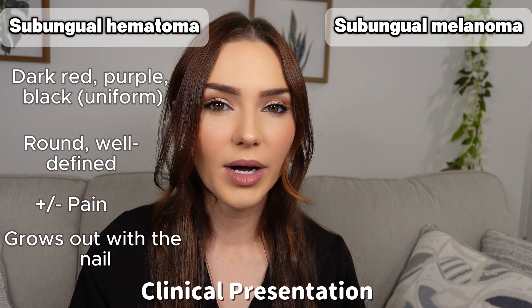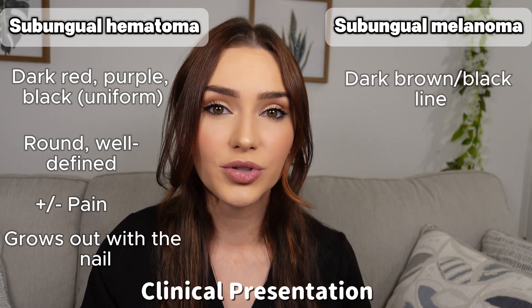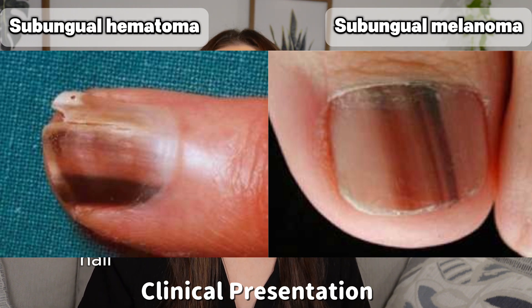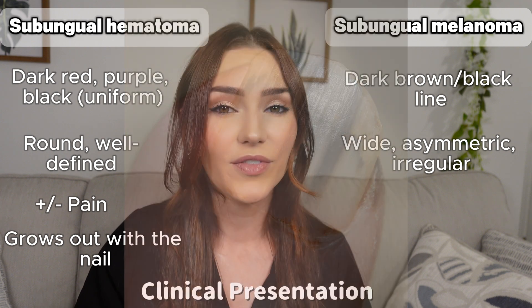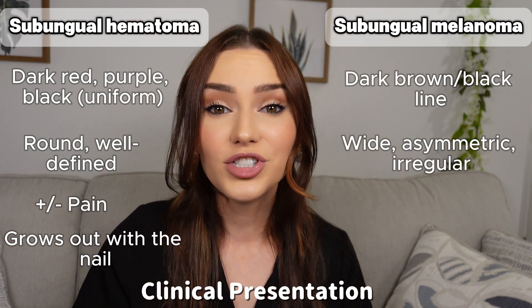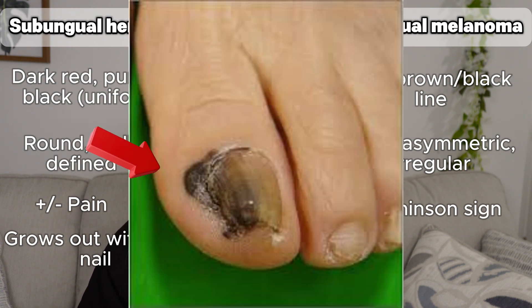In subungual melanoma, the most notable finding is a dark brown or black longitudinal streak from the cuticle to the tip of the nail that changes over time. This streak may widen — usually past three millimeters — become more irregular, or show signs of asymmetry and jagged borders. A very specific finding is what's called Hutchinson's sign, where we see dark brown or black discoloration of the proximal nail fold.